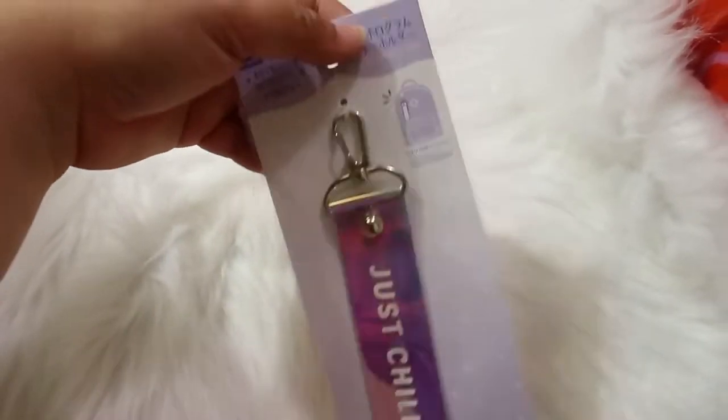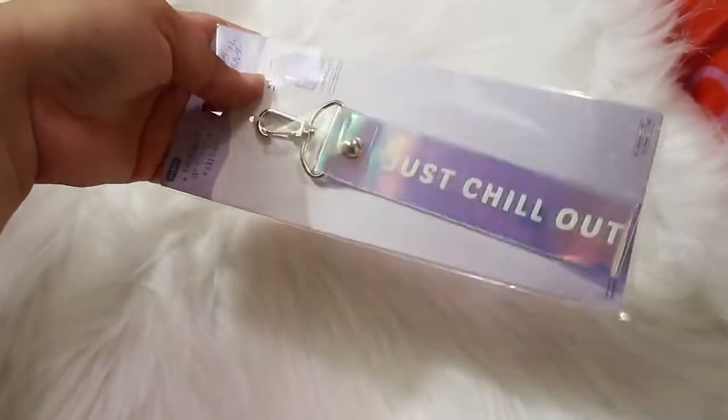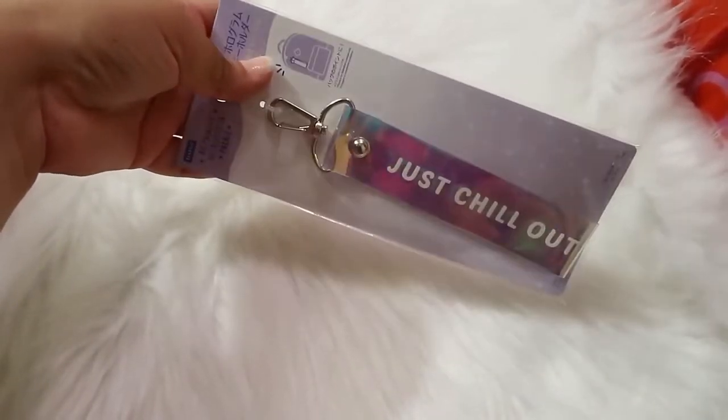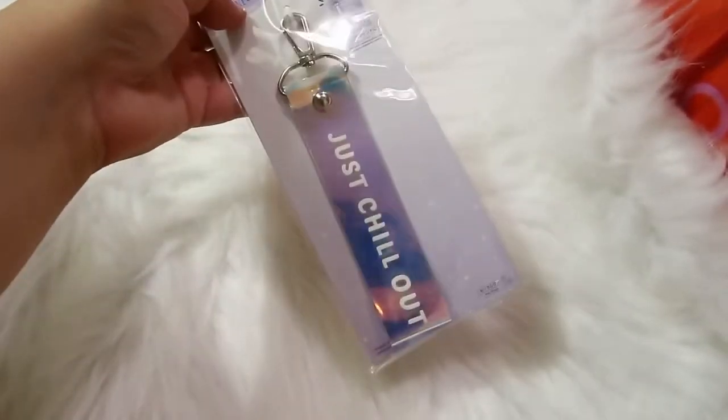I also found this little keychain pull tag. It shows you can put it on a backpack — it says 'just chill out' and it's iridescent, so I thought that was pretty cool. I like things like this so I had to get it.